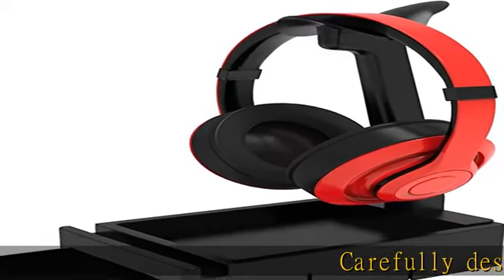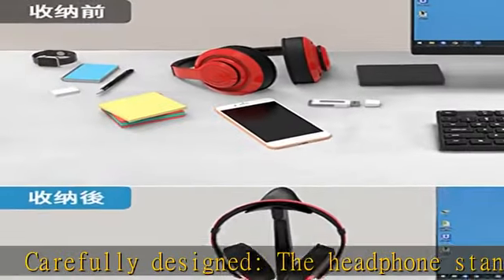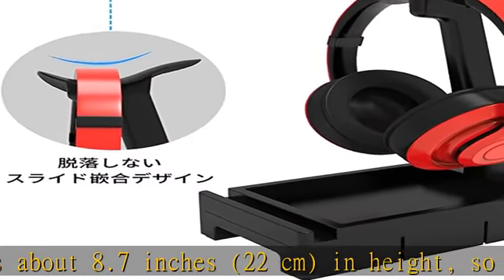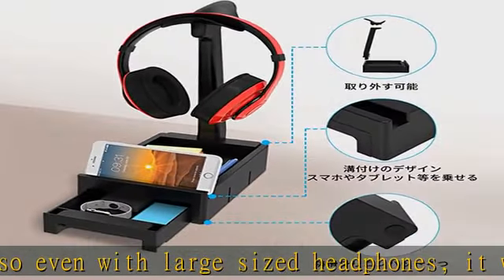Carefully designed, the headphone stand is about 8.7 inches in height, so even with large-sized headphones it will not easily hit the bottom of the headphone stand. When removing the headphone stand, please slowly remove it upward to prevent clogging.